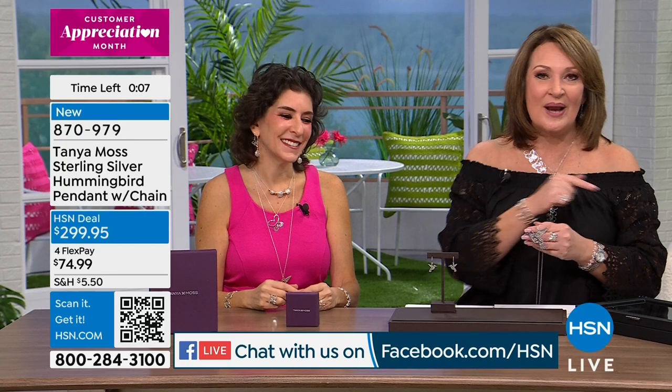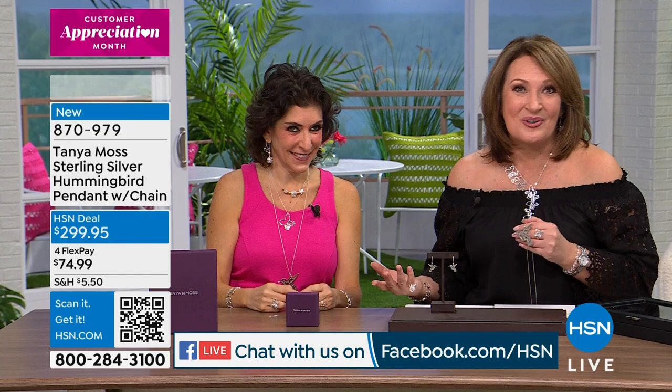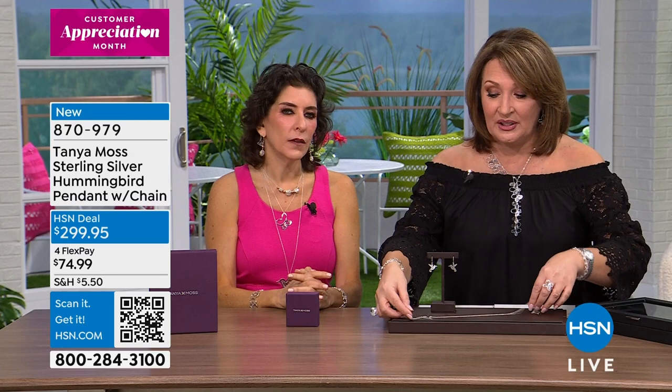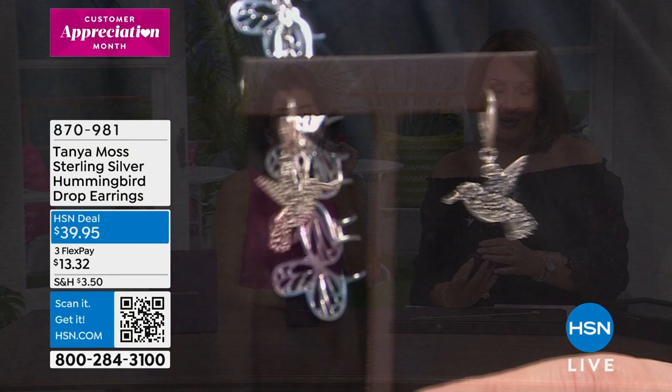This is Tanya Moss, everyone — join the party. This is her debut collection on HSN. If you're ordering, these are almost sold out. The matching earrings are also available. You can do what I did — if you have more than one piercing, you can just hang them.